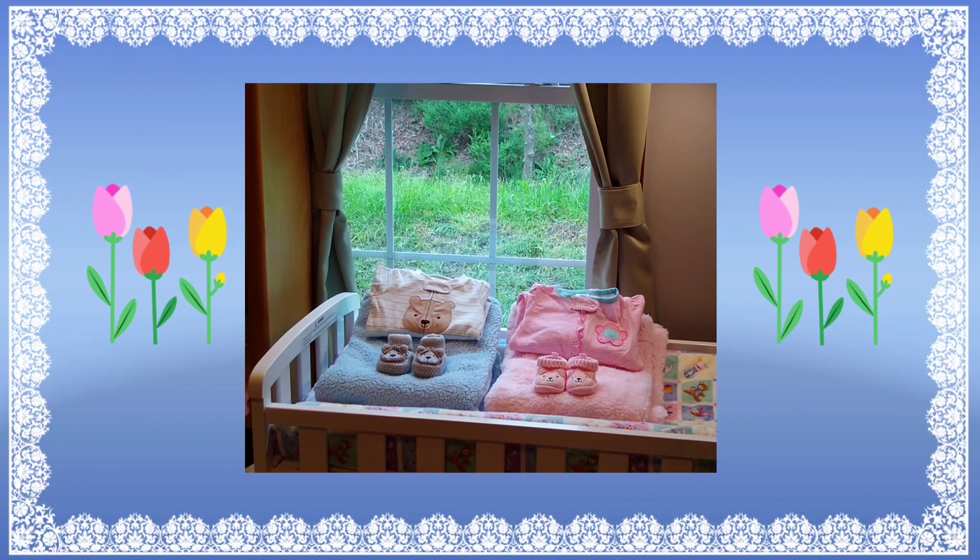Hello everyone, this is Suzy Q of Suzy Q's Happy Little Haven, and welcome to my nursery room window.